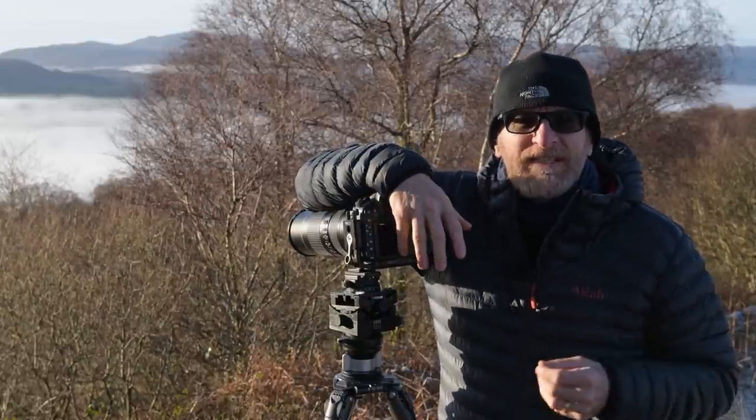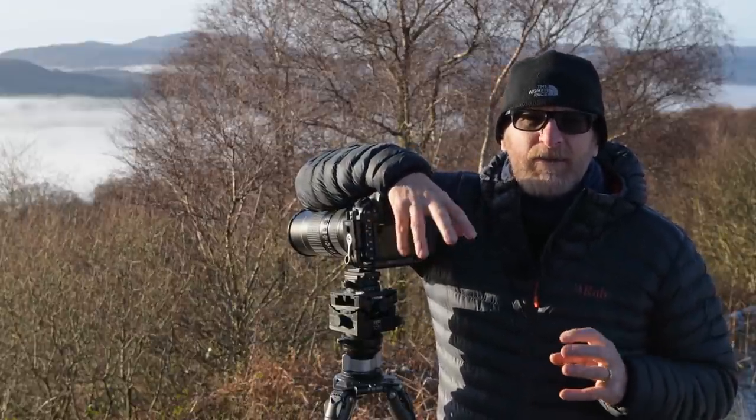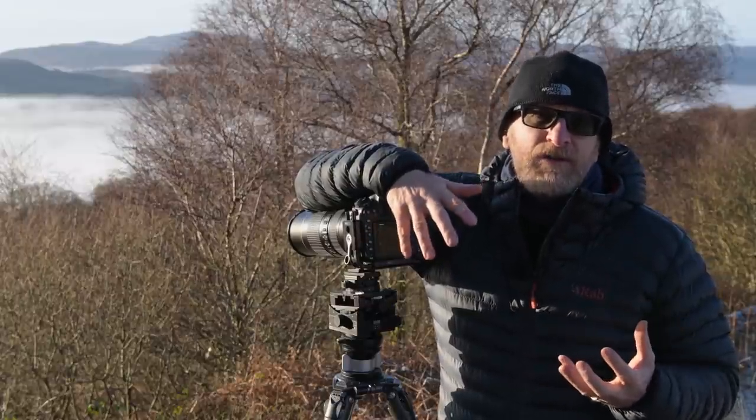Good morning and welcome to Expressive Photography. Today we're going to be exploring atmosphere and what it brings to our photography.